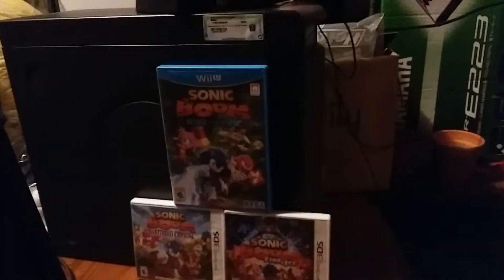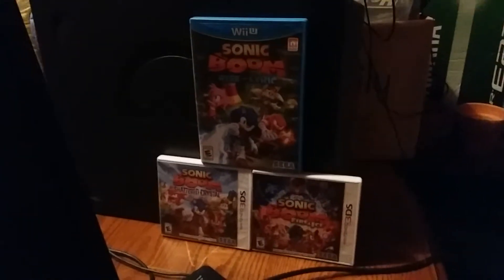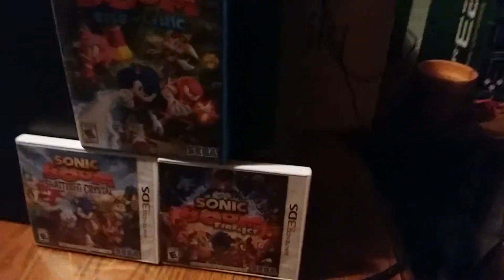With the free games — Sonic Boom Rise of Lyric, Sonic Boom Shattered Crystal, and Sonic Boom Fire and Ice. So I'm going to turn on this Dell Dimension 4600 right now. Here we go. And I'm going to turn the speaker on.